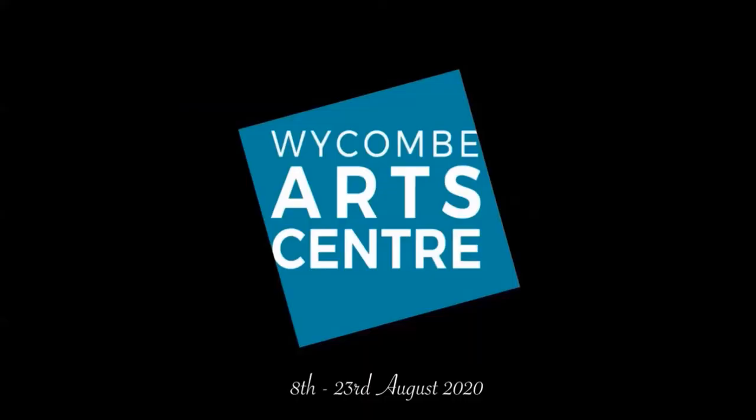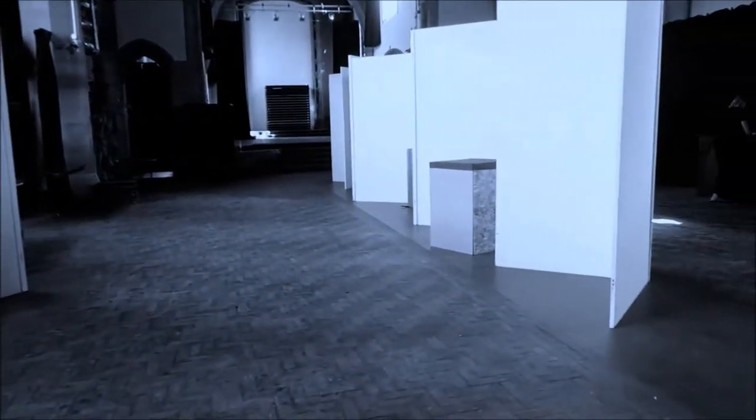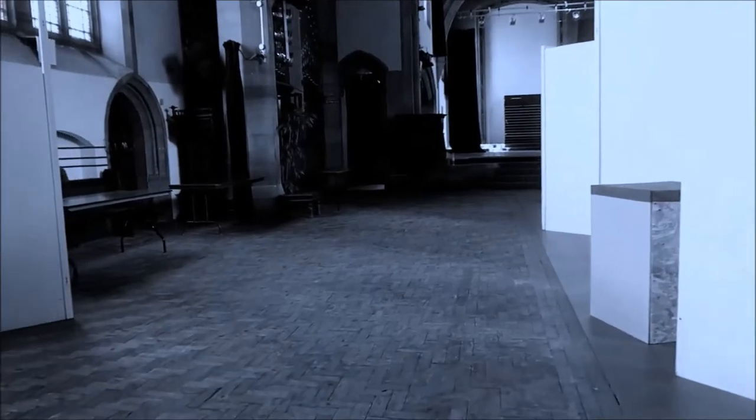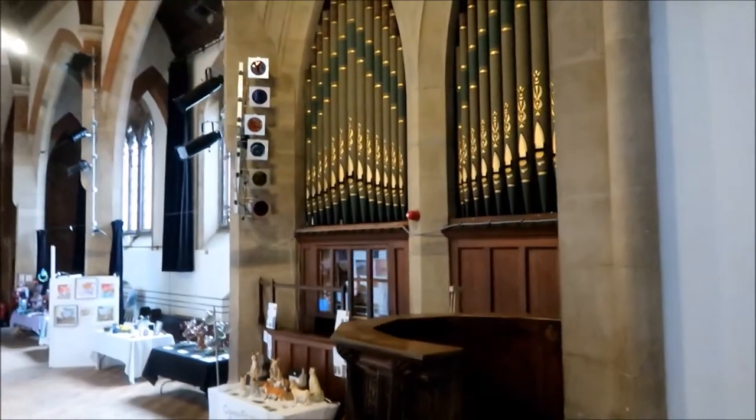Okay, hello everybody. I am Dane, I am the Wickham Arts Centre social media manager, and I'm all alone in the old church which is currently our exhibition space. Legend has it this place is haunted by a ghostly apparition that plays the organ over there. That's not true by the way — I just totally made that up.